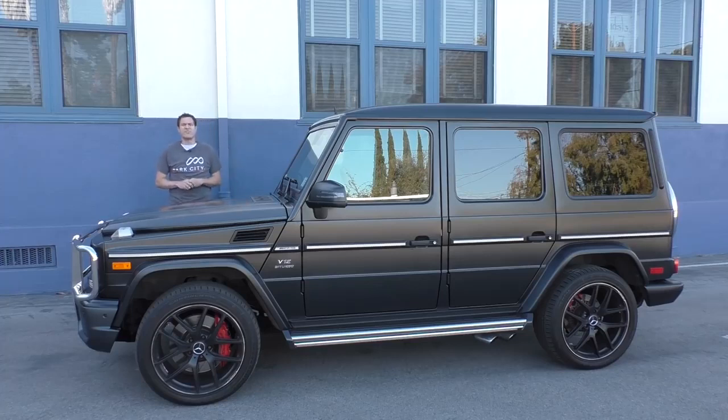This is a 2017 Mercedes-Benz G65 AMG. I did not mean to say G63 AMG or G55 AMG. This is a G65, which means it has a 6-liter twin-turbocharged V12 with 621 horsepower and 738 pound-feet of torque. It starts at $222,000 and it's shaped like a file cabinet.